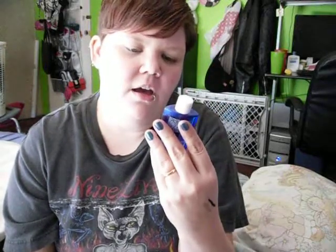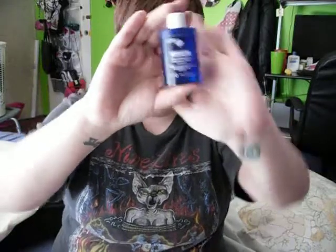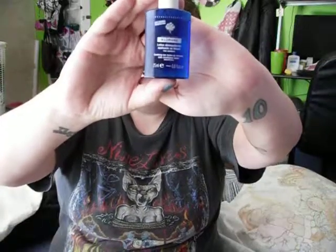It's the soothing eye makeup remover with cornflower water for sensitive eyes, and this stuff worked like super duper amazing, guys. I got it from my November Birchbox, and you can buy it online in tons of places, or you can also buy it at birchbox.com, because every free sample they send you can also buy through their website, which is kind of cool. So be sure and check this out, guys.